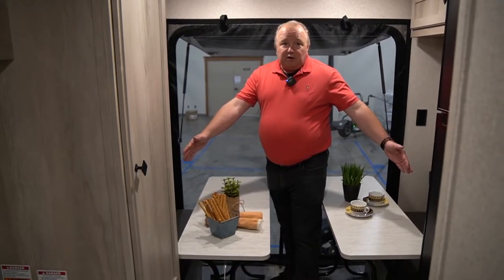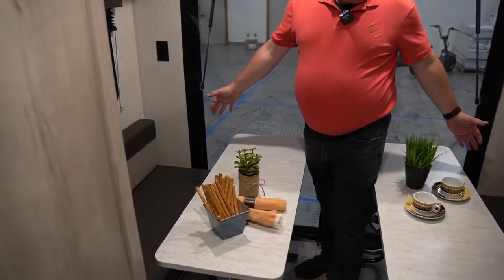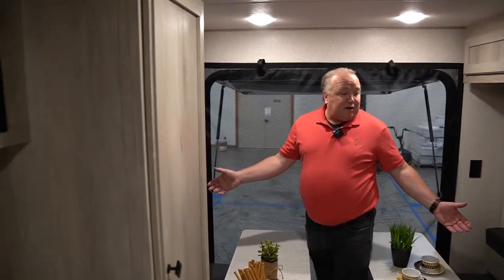You have plenty of seating, and this makes into a bed too. It turns into a U-shaped dinette, so basically between the space here there's plenty of room for two couples to sit and enjoy the evening and have a nice dinner inside the camper.